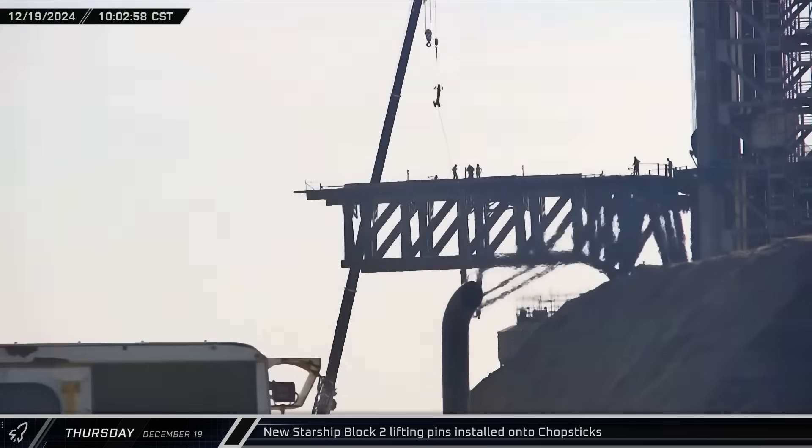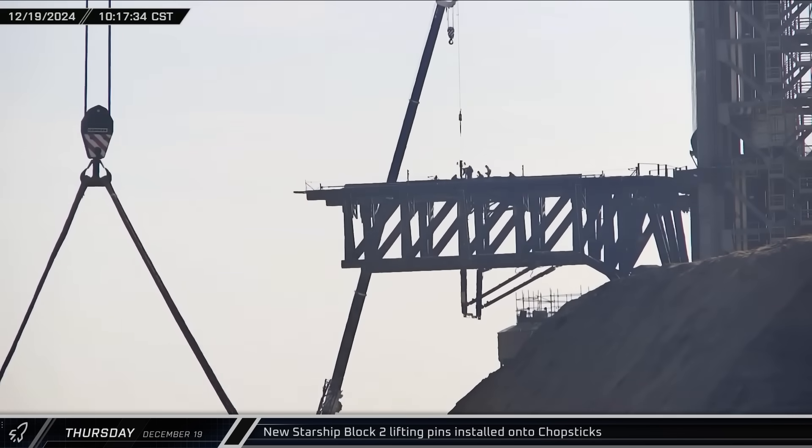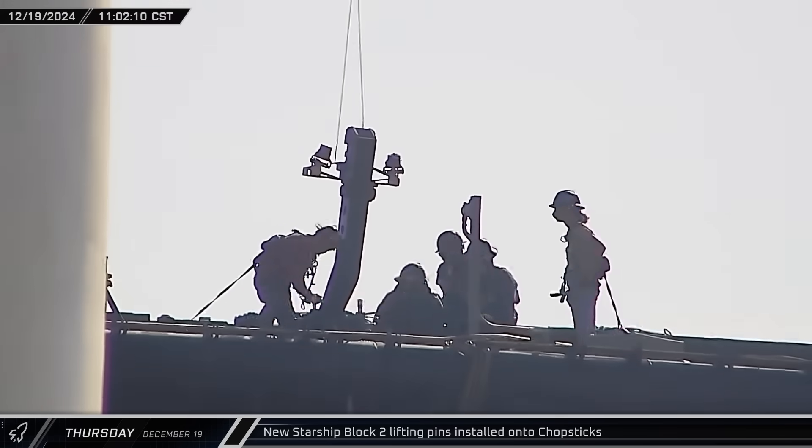Over at Pad 1, new Block 2 ship lifting pins were installed onto the chopsticks in preparation for the first Mechazilla lift of the newest iteration of Starship.